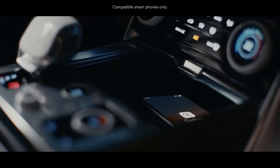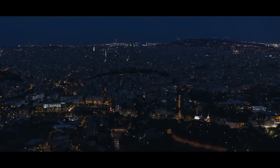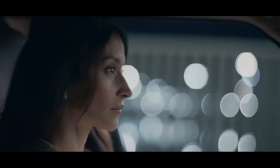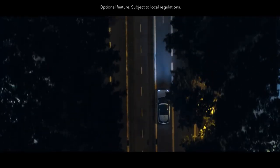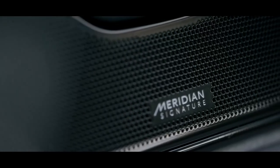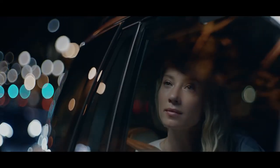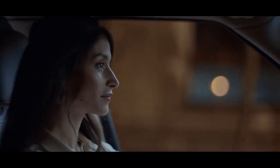Wireless charging and wireless Apple CarPlay deliver seamless connectivity. With ClearSight interior rear view, you can see through objects in the rear of the vehicle, enhancing visibility. The new Meridian Signature Sound system, with its 35 speakers and 1,600-watt digital amplifier, lets you feel your music like never before.